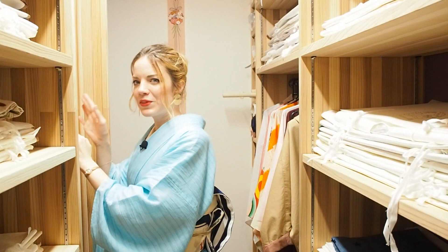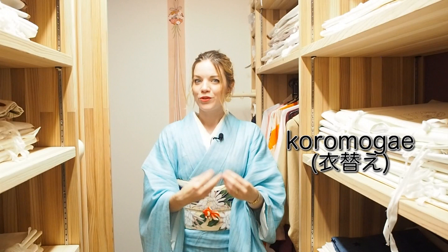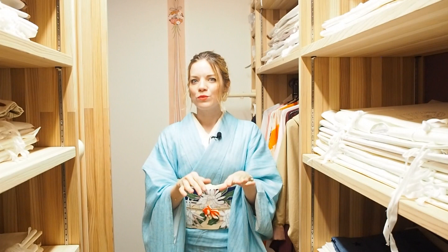Before we start, I should tell you that my whole closet right now is in summer mode. In Japan, there is something called kuromokae, which is the first of April as well as the first of October — that is the season where you're supposed to pull out your summer stuff in April, put away your winter stuff, and then exchange it again in October. Of course not every Japanese does it exactly on those dates, but it gives you the seasonal guideline. Because for those who don't know, Japan has very heavy seasons — summers are super hot and winters are very cold, so you really need both wardrobes. So my closet right now looks a little different than in winter.